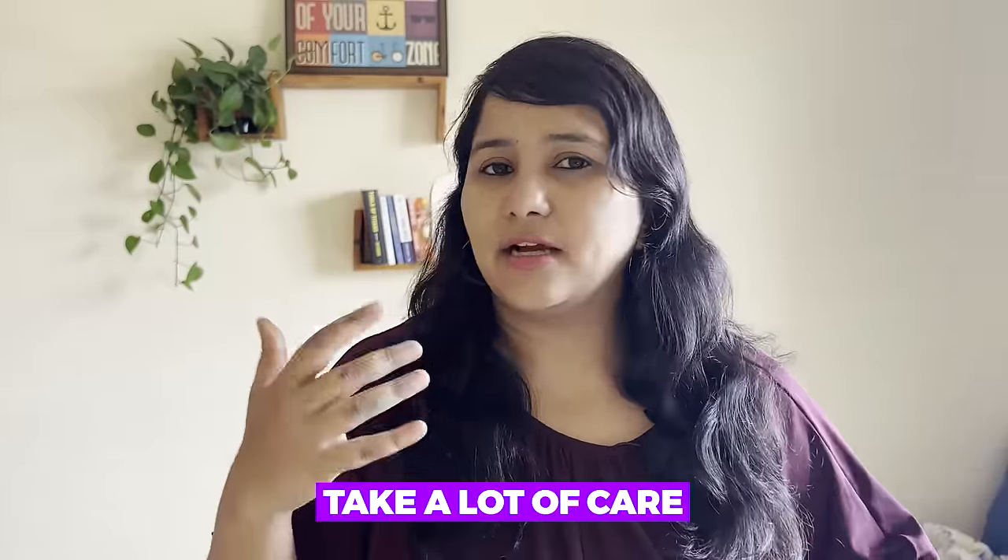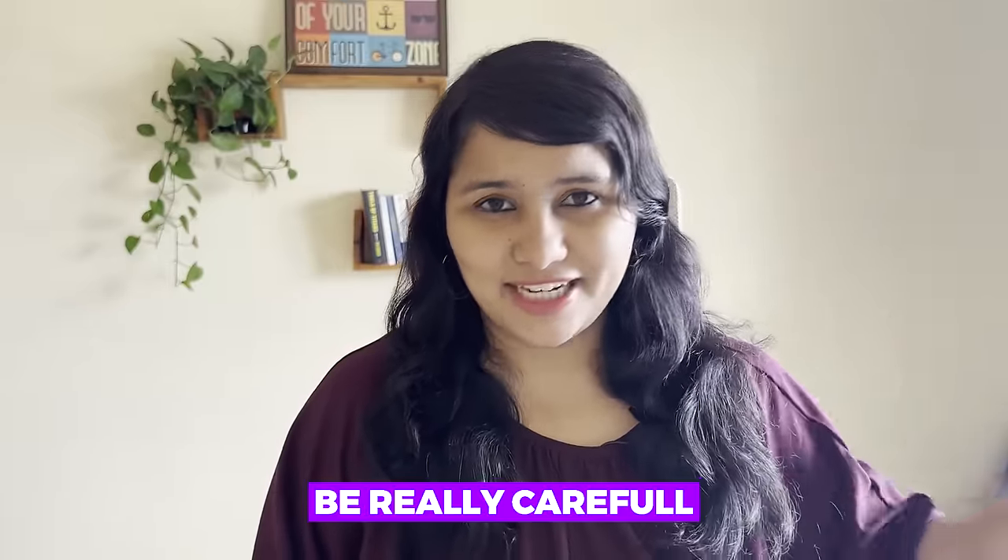However, I would still recommend that before you submit the DS-160 form, take a lot of care. Make sure you get it reviewed and are very thorough about it, because end of the day this is the only form the visa officer has in front of him and this is what he's going to read. So before you hit submit, be really careful and get it checked. You can get in touch with us — we can help you with reviewing and filling your DS-160 form as well.